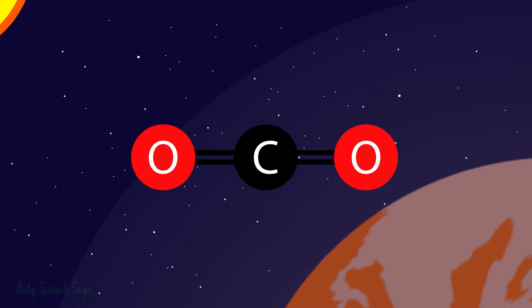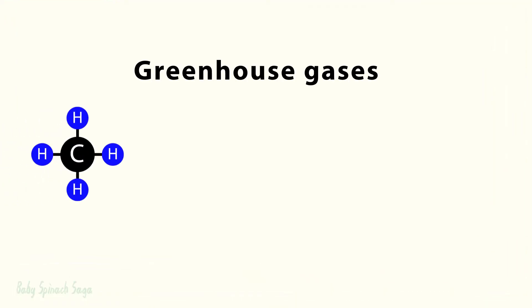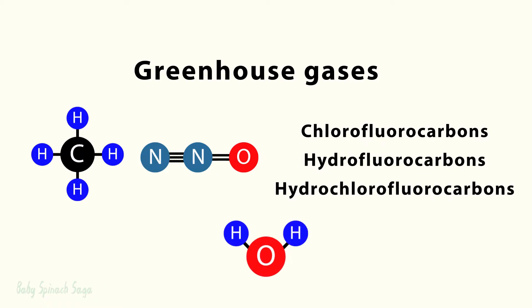However, carbon dioxide isn't the only greenhouse gas that vibrates. Other greenhouse gases include methane, nitrous oxide, CFCs, HFCs, and HCFCs — and even water. Even though water naturally condenses, the release of more greenhouse gases causes more water to evaporate, exacerbating climate change.